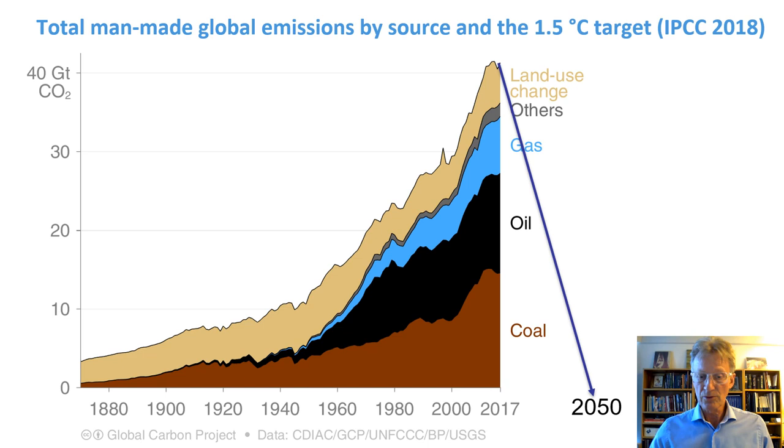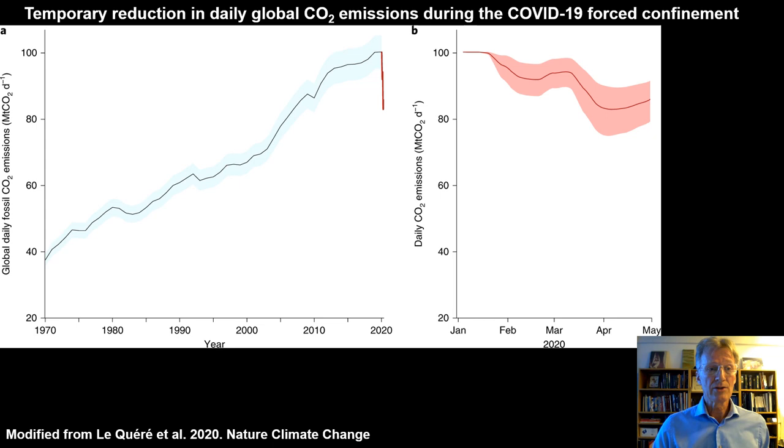This slide shows the temporary reduction in daily global CO2 emissions during the COVID-19 forced confinement, in units of million tons of CO2 per day — where 100 million tons per day adds up to 37 gigatons of annual emission. This study shows that COVID-19 forced confinement caused a 17% reduction at maximum confinement in Europe, China, and the US, causing a major dent in emissions.